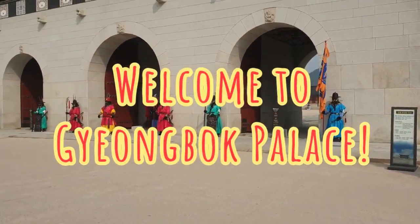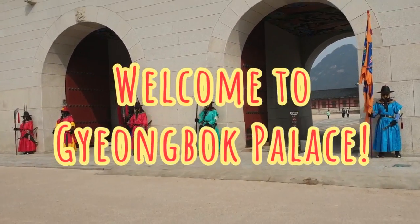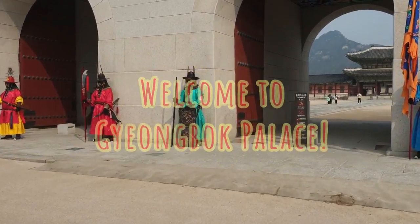Hi guys, this is Hyunseon Im and today I'm going to introduce this wonderful palace in Korea, Gyeongbokgung.